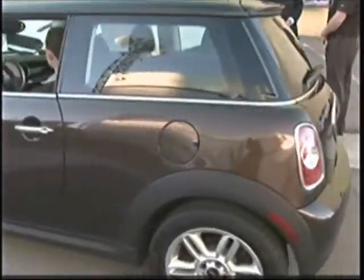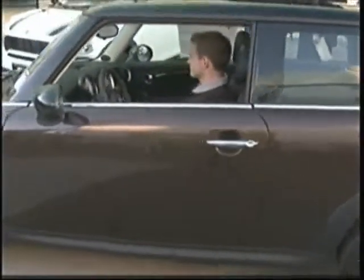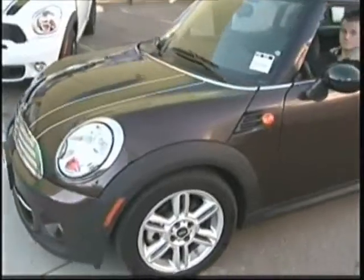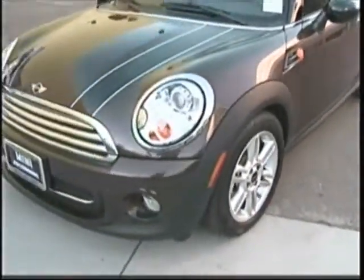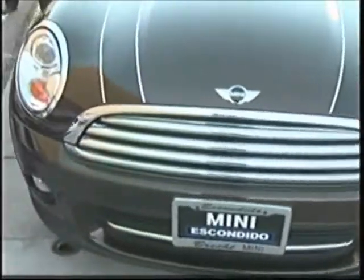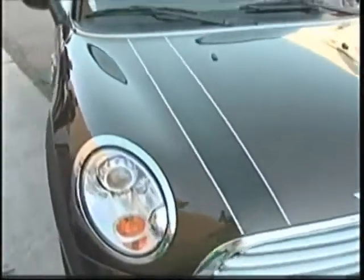A friend of mine bought the Mini Cooper several years back and I thought, well, he's like six-one, so I thought that's going to be tough. But when I sat in it I was surprised — plenty of space. I'm six-three and I own a Mini myself. It's a great car, plenty of room. The looks are deceiving.